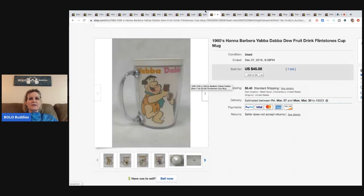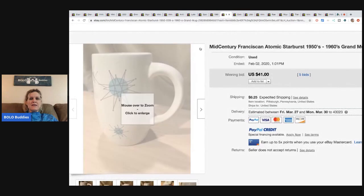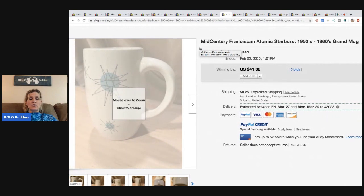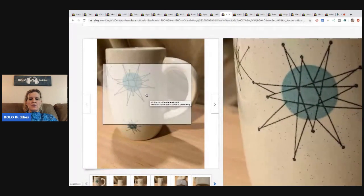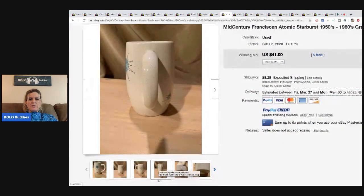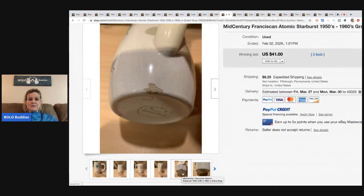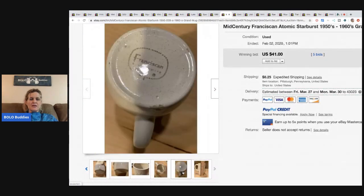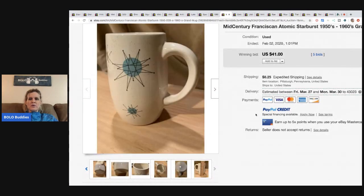The next item is a mid-century Franciscan Atomic Starburst mug from the 1950s-1960s. That mid-century modern starburst look is collectible, though it does have some damage. It sold for $41 with five bids and the buyer paid shipping.